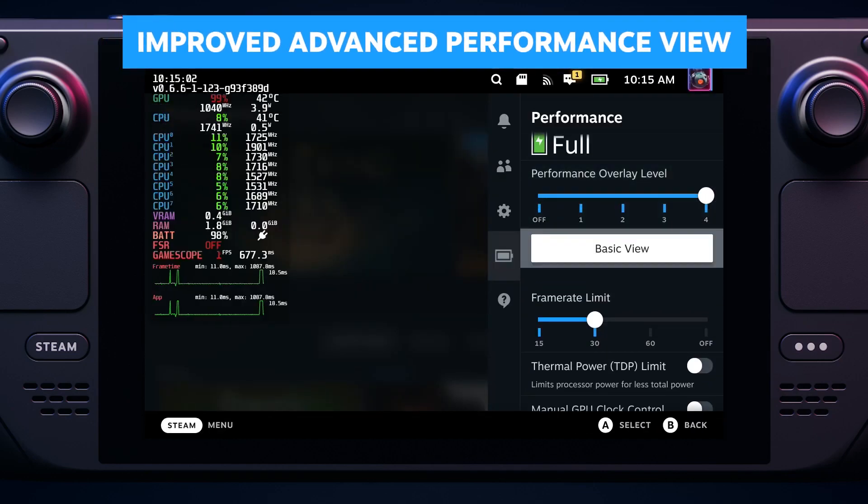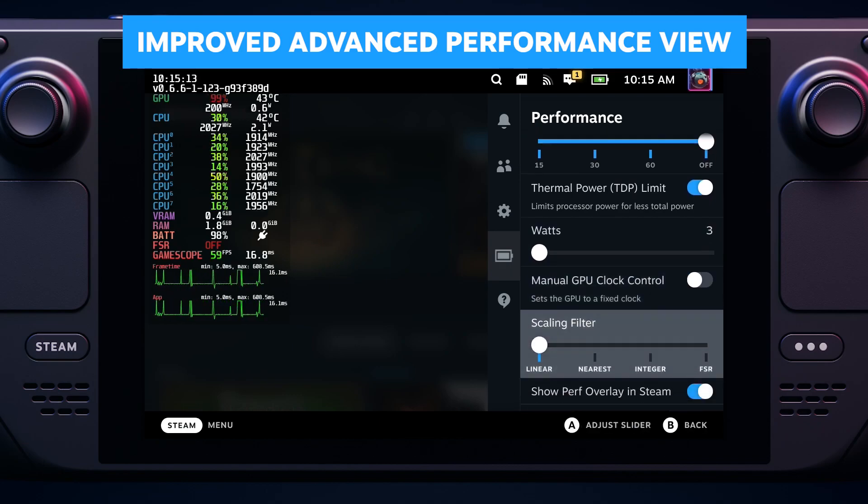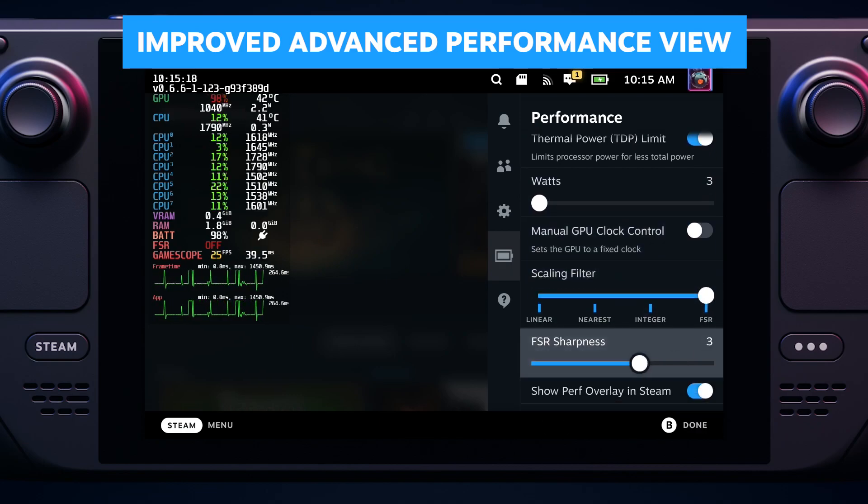Or you can open up the advanced performance settings, turn on all the stats, uncap your frame rate, and tinker to your heart's content — if you're into that sort of thing.